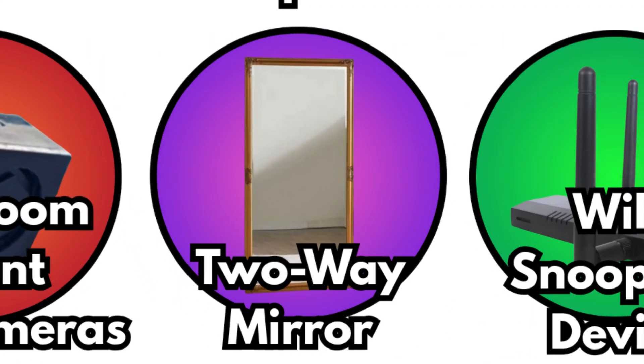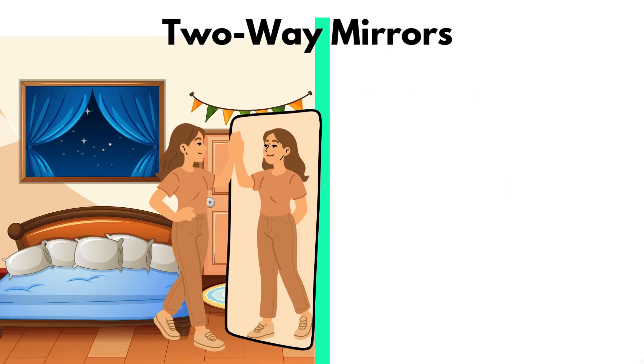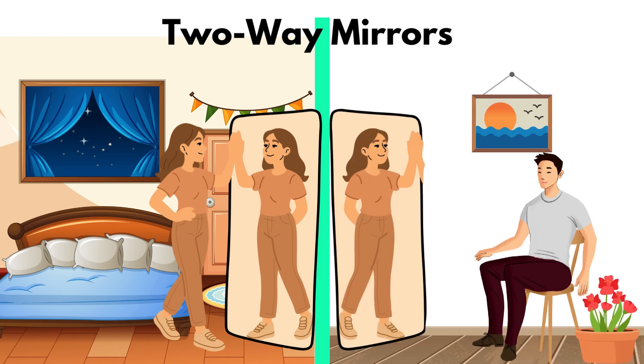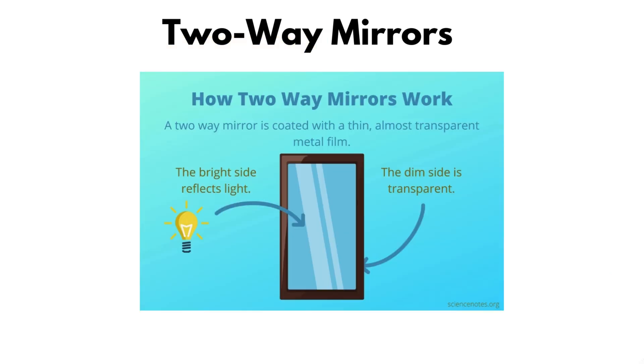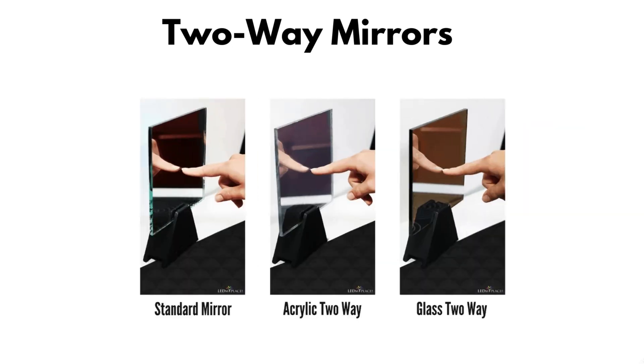Two-way mirrors. Not every spying tool is electronic. Some hotels and motels have been caught with two-way mirrors — glass that looks normal from your side but allows someone to look in from the other. They work by using special reflective coatings that block light one way but pass it the other. But mirrors aren't flawless. A simple test with your fingernail can reveal them: if your nail's reflection touches without a gap, it might not be a safe mirror.